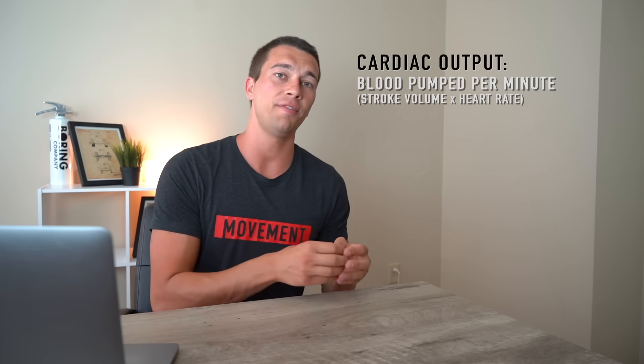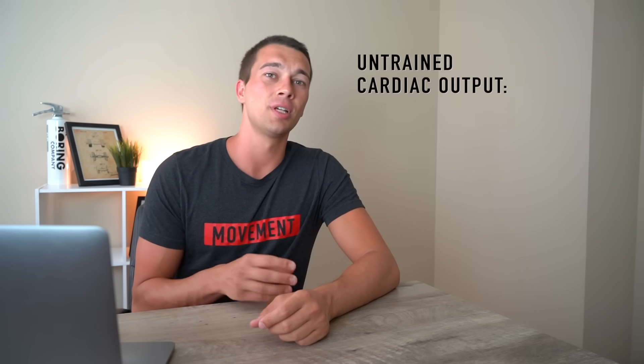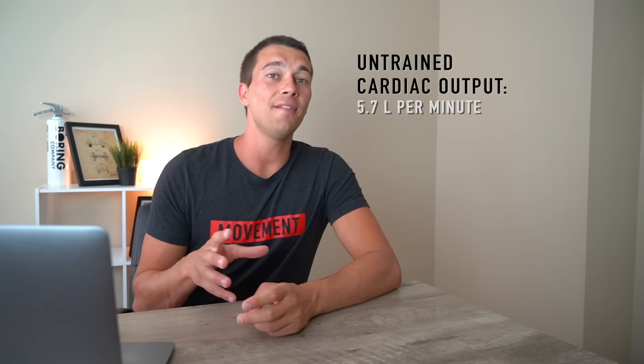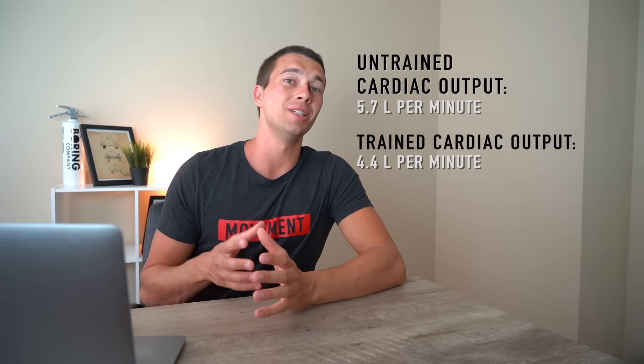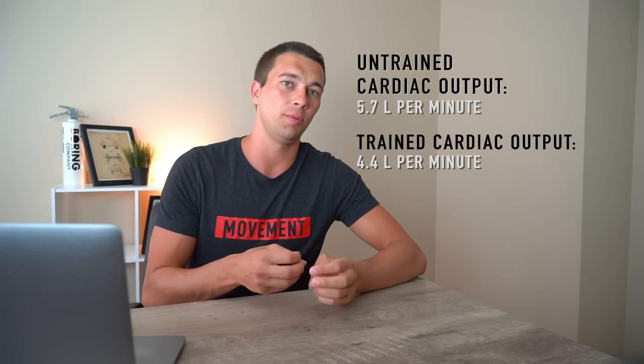As we become more fit, we need less cardiac output at rest. To put some numbers to that: untrained individuals after bed rest may have a cardiac output around 5.7 liters per minute. After a training intervention, that might go down to around 4.4 liters per minute, and elite athletes can have a cardiac output around 4.2 liters per minute. So the more fit you are, the less blood you need to deliver.